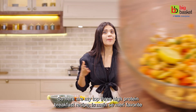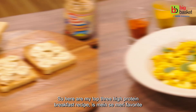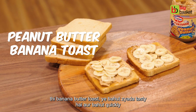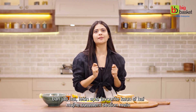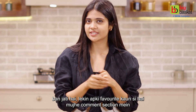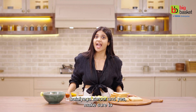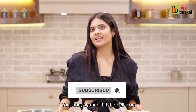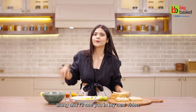Try it for yourself. So here are my top 3 high protein breakfast recipes. My favorite was peanut butter banana toast — it's very tasty and very quick. But what's your favorite? Please tell me in the comment section. Make sure to subscribe to the Big Basket YouTube channel, hit the bell icon, and I will see you in my next video. Bye-bye, stay fit, stay happy.